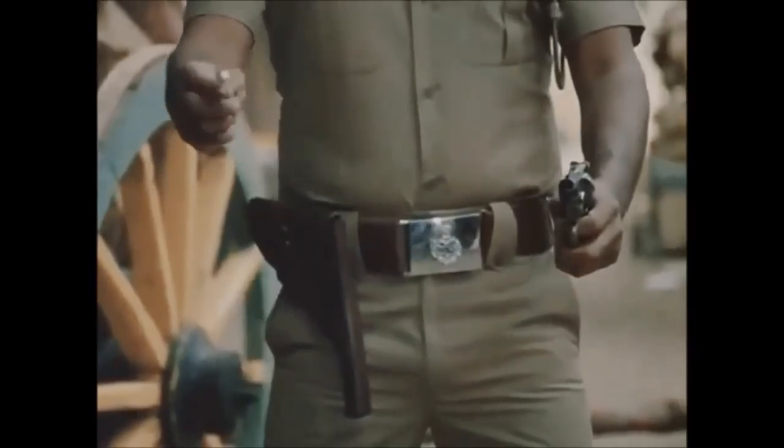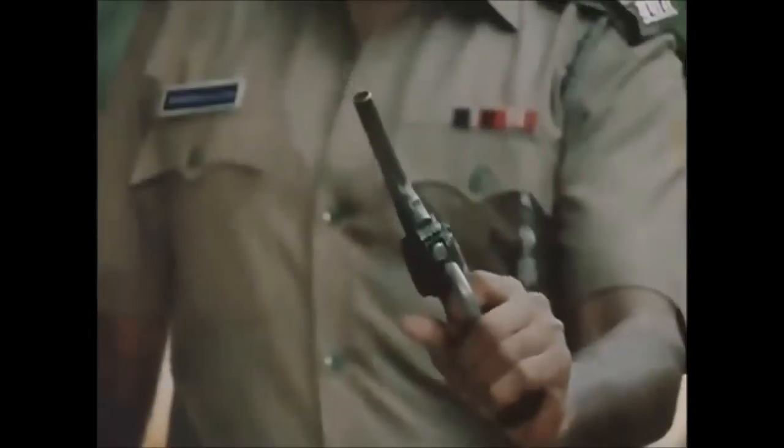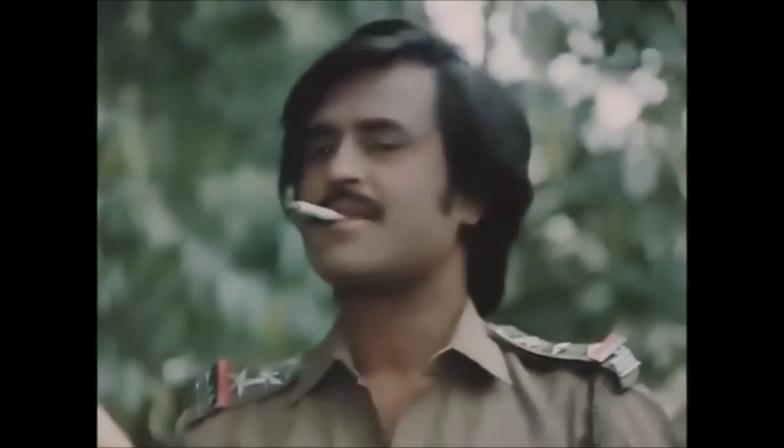Oh, by the way, I'm not a paid model for Titan. But if somebody wants to make me into a model... Titan Eyewear showroom.